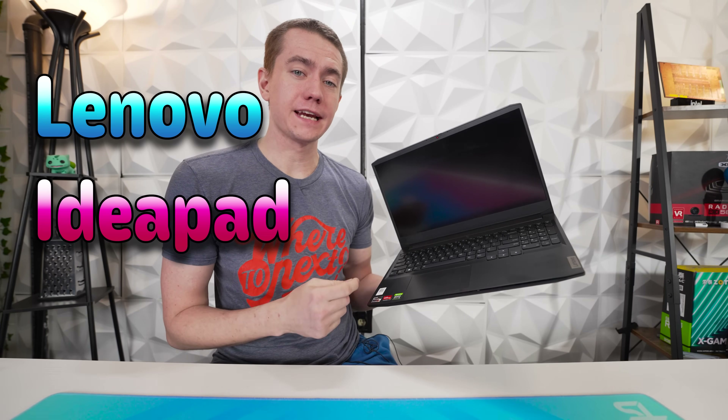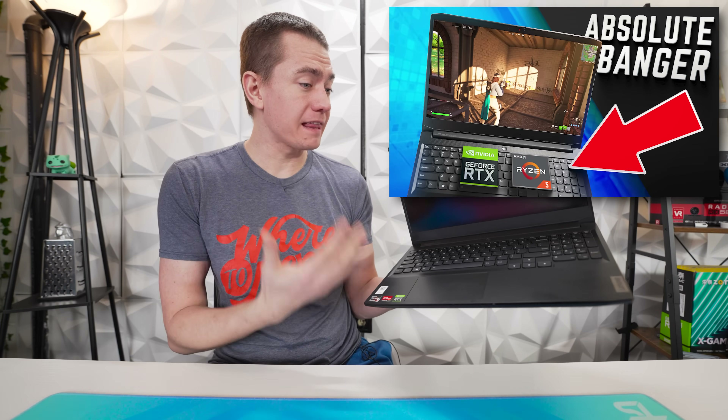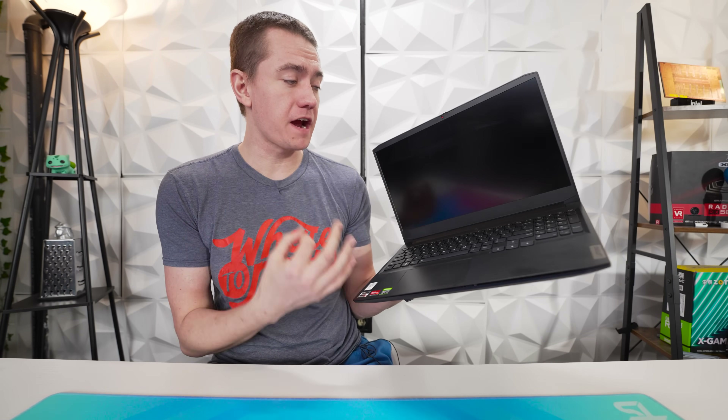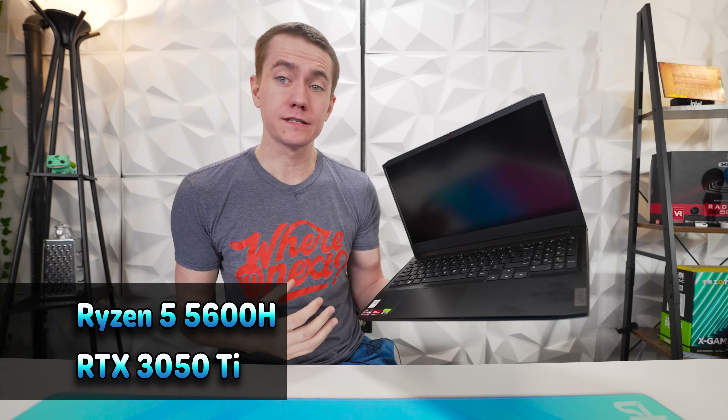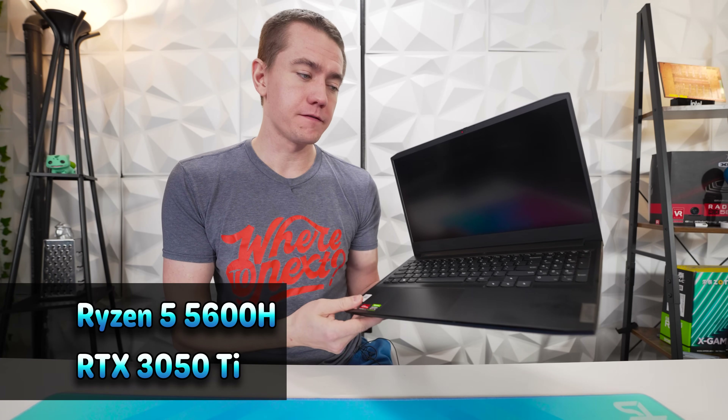I recently reviewed the Lenovo IdeaPad Gaming 3 and found that at the price point, this is actually a very respectable AMD gaming laptop. It's got a Ryzen 5 5600H and an RTX 3050 Ti. However, despite its actual good price to performance, I felt like it had more to give.